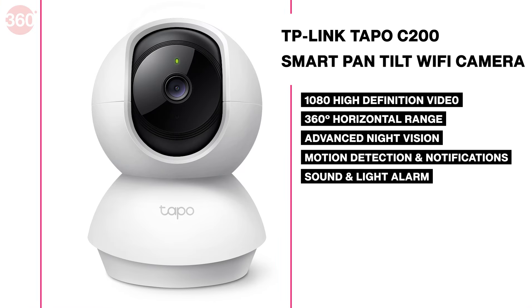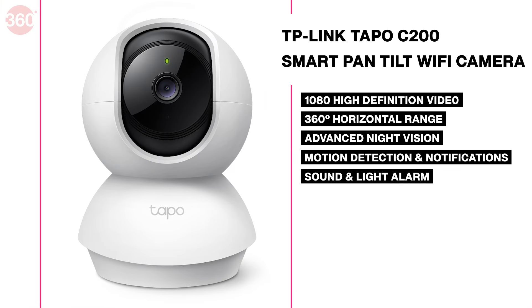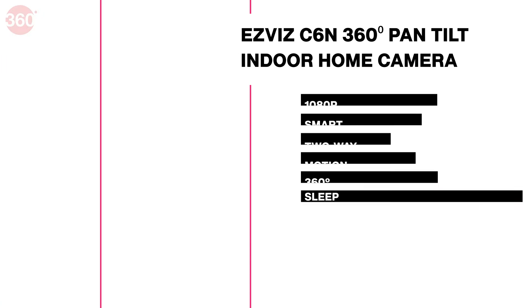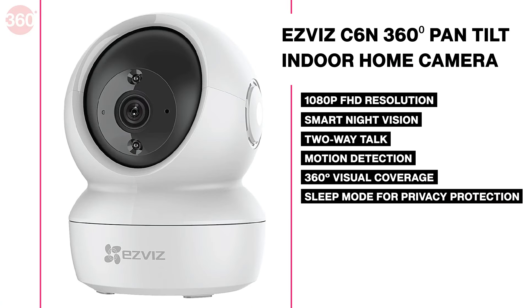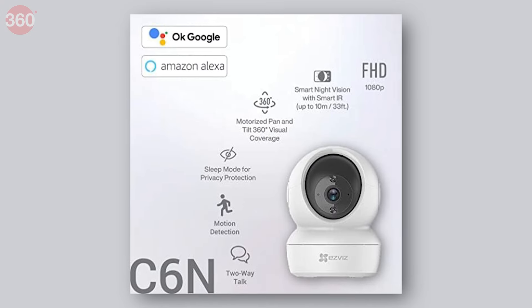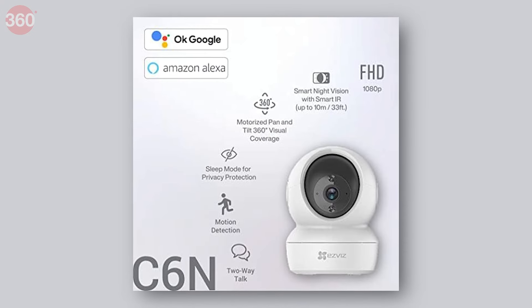This CCTV camera is known for its 360-degree view and motion tracking support, which sends you a notification alert as soon as it detects movement. It offers a panoramic view with 360-degree pan and tilt, high-quality night vision up to 33 feet, micro-SD card storage for up to 256 GB, and support for Amazon Alexa and Google Assistant.